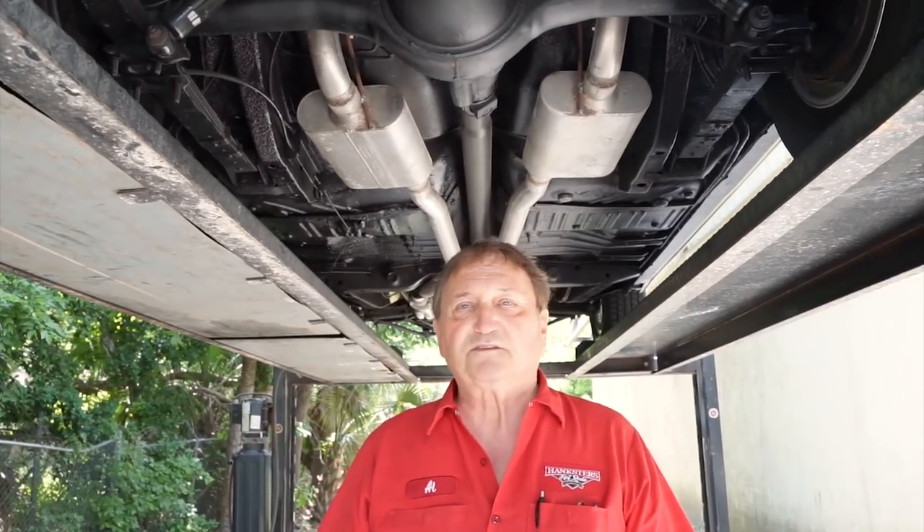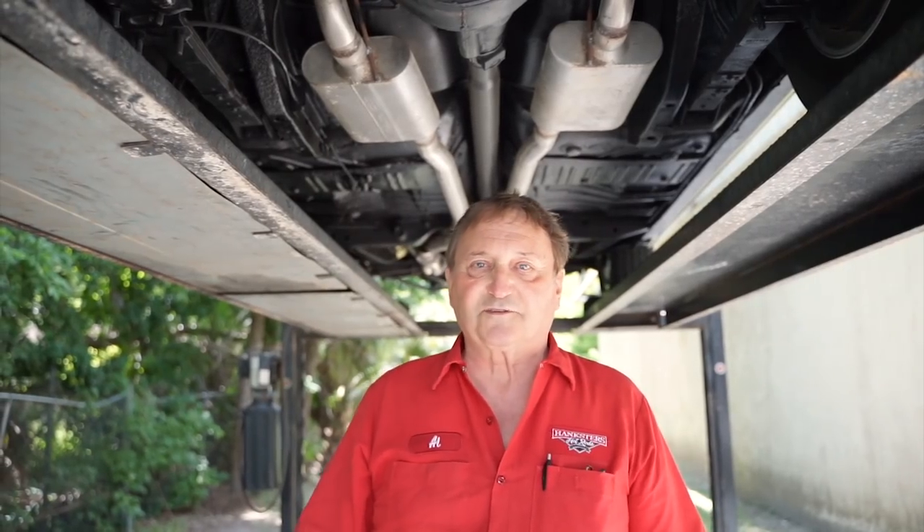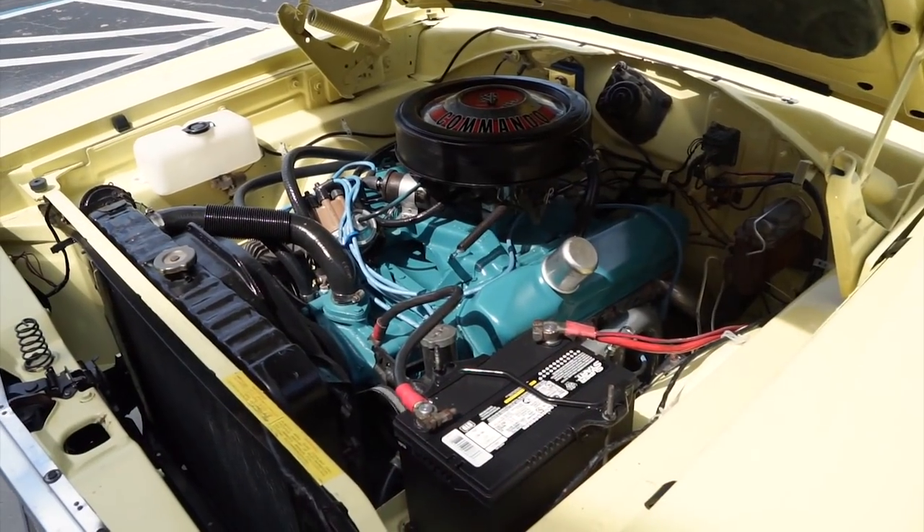It's a great 1968 Plymouth GTX — the rich man's roadrunner. It's here at Hanksters in Daytona Beach. If you're in the market for a roadrunner or GTX, this is your car. It's a great color combination and it runs just like it looks.